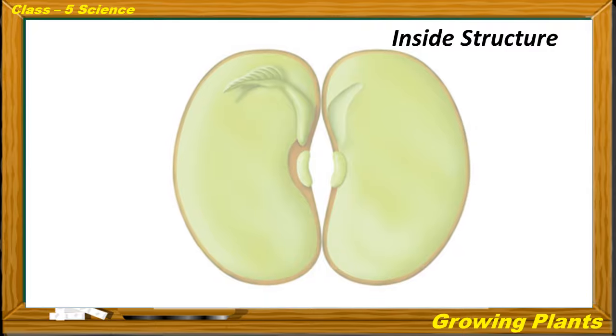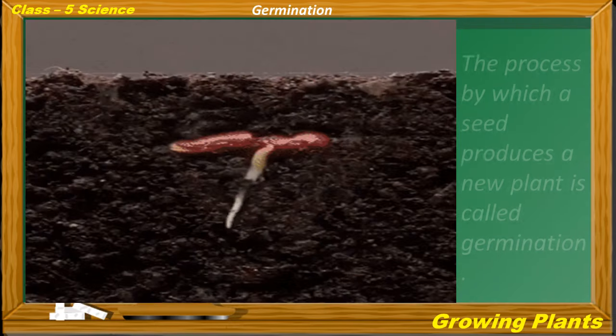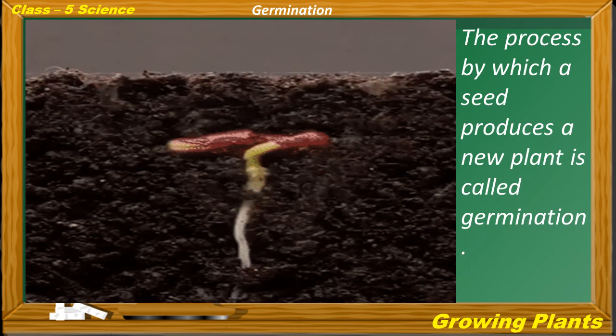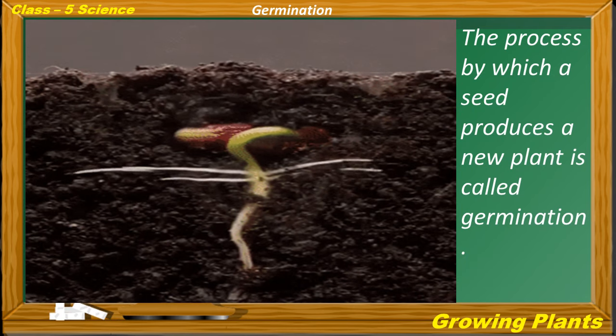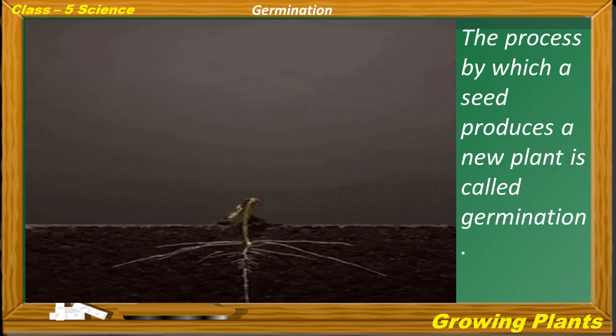This is the inside structure of a bean seed. Seed leaves, or cotyledons, store food for the baby plant. The process by which a seed produces a new plant is called germination.